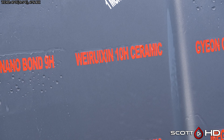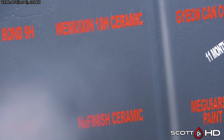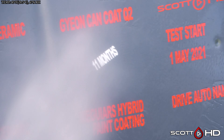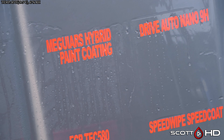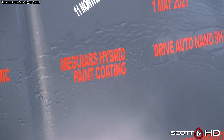Nano Bond — our cheap Chinese coating from Amazon that's something like $18 to $25 depending on when you look at it — is still hanging in there. We're Region 10H, sort of like Avalon King — it's showing some wear but it's still hanging in there. Drive Auto Nano 9H looks like it's doing all right.